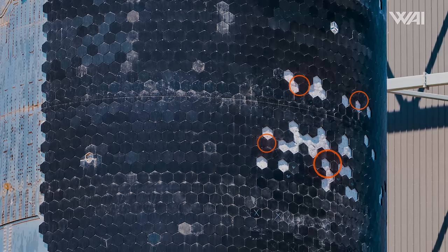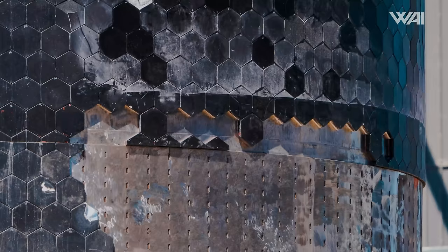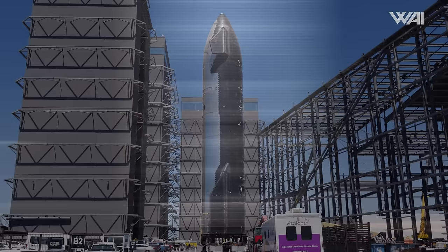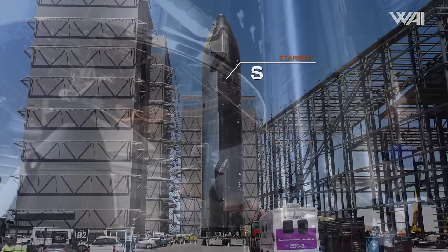On April 4th, the prototype was temporarily moved out from the high bay, revealing a rather unsettling sight. Ship 29 was stripped of dozens of its tiles, and in certain areas entire sections and even mounting clips were missing. Before anyone hits the panic button, it's likely that the re-entry of Ship 28 provided SpaceX with data as to which areas of the ship need extra attention — it's all about surviving re-entry. The prototype needed to vacate the high bay to make room for Ship 30, which was being transferred to the second Mega Bay for its Raptor engine installation.